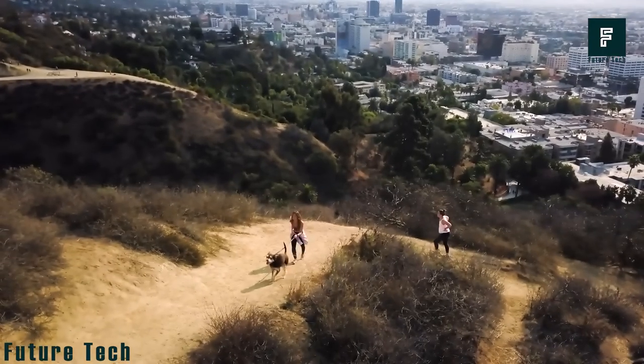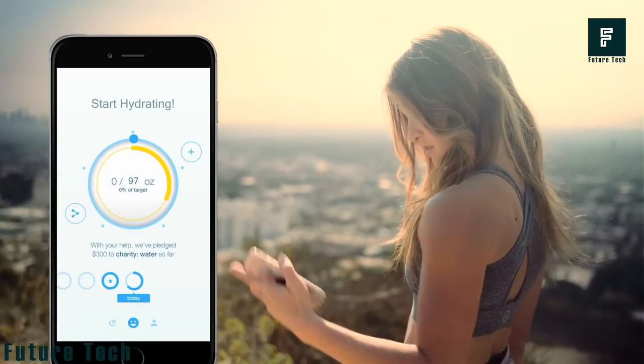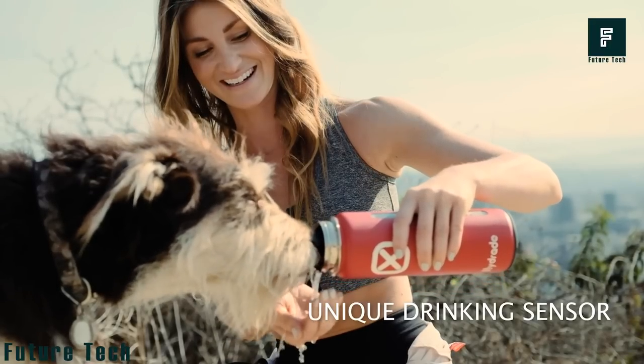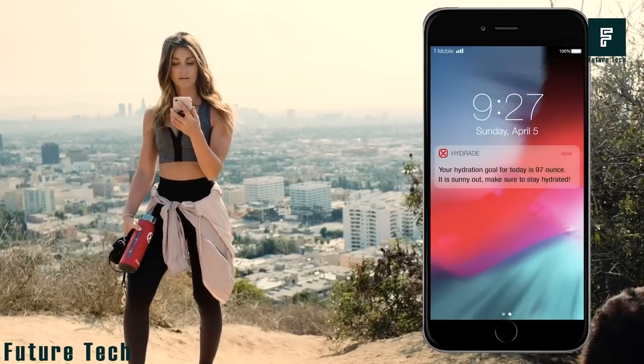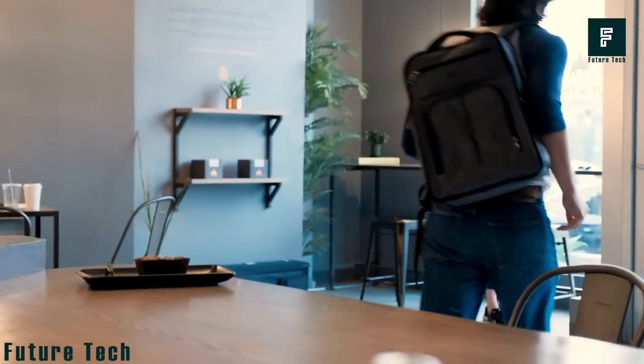Made from 100% BPA-free and recyclable materials such as stainless steel, the water bottle is safe for adults or kids and is eco-friendly. Compared to other smart bottles, Hydrade is equipped with advanced technology and unique drinking sensors that detect whether you are drinking the water or just pouring it out. Mounted with unique solar power levels, the bottle automatically recharges when it detects any form of light.